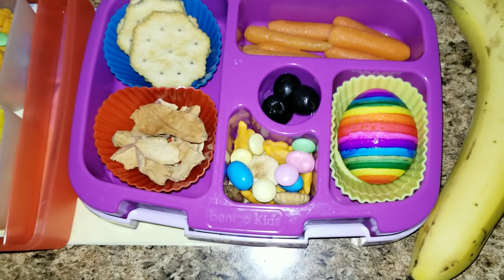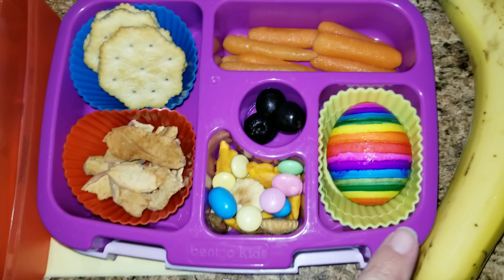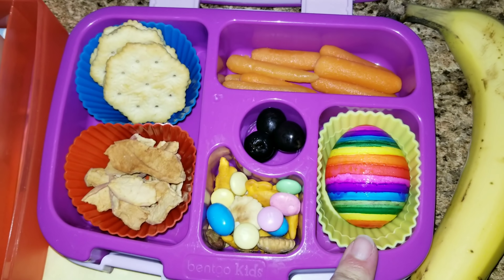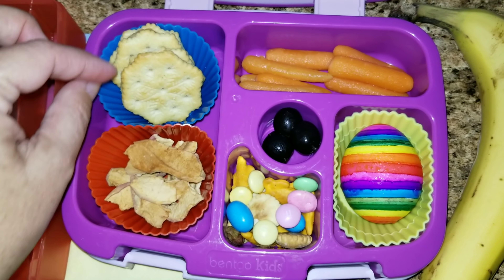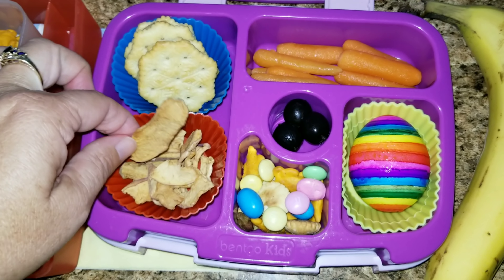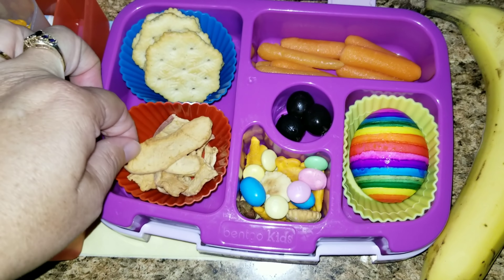Today they both got pretty much the same thing. I have a banana, a hard-boiled egg leftover from all of the dyeing that we did, a little snack pack of candy nuts and crackers, some black olives, crackers with peanut butter, some apple chips and some carrots. The apple chips are called Bear — apple chips with cinnamon on top.